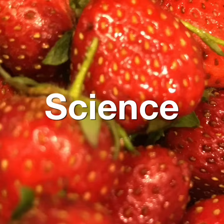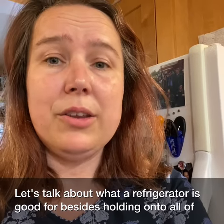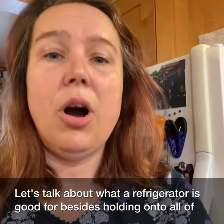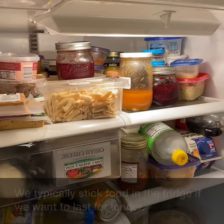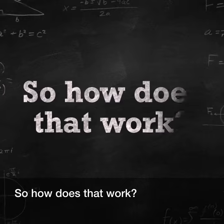Welcome to Applied Food Science and Engineering with Prof. Vigent. Let's talk about what a refrigerator is good for, besides holding on to all of my pictures and magnets. We typically stick food in the fridge if we want it to last for longer. So how does that work?